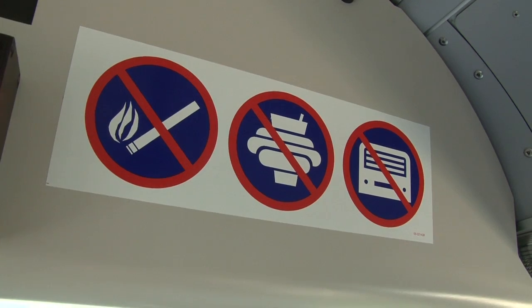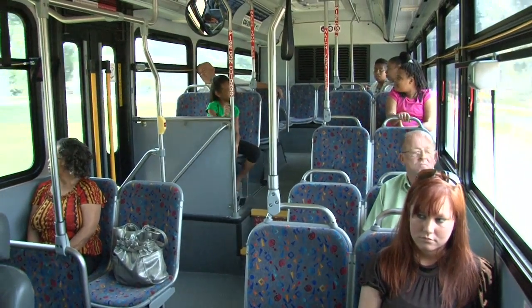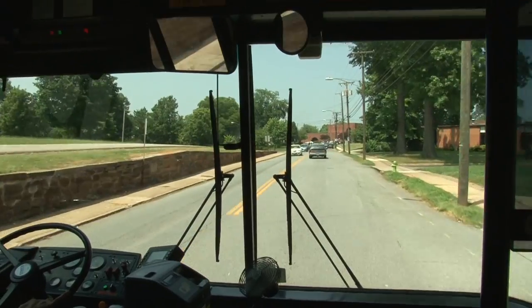Be sure your belongings do not block the aisle. Please note that eating, drinking, and smoking is not permitted on GLTC buses. Once on board, you can relax and use your trip however you'd like — reading, listening to music with headphones, or simply enjoying the view.